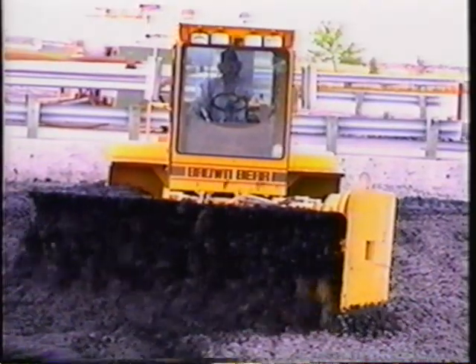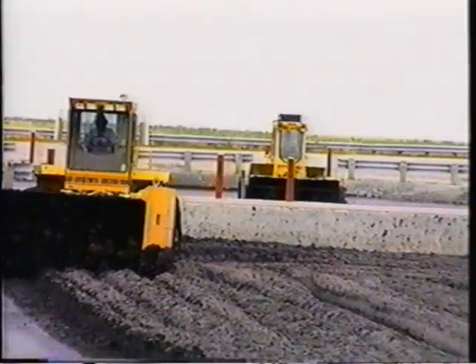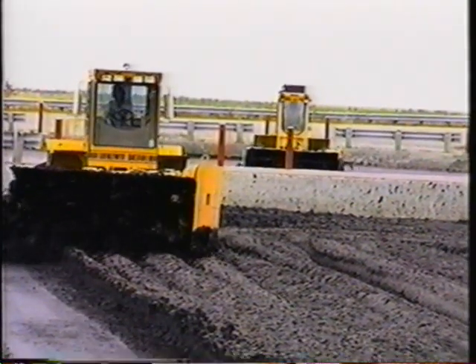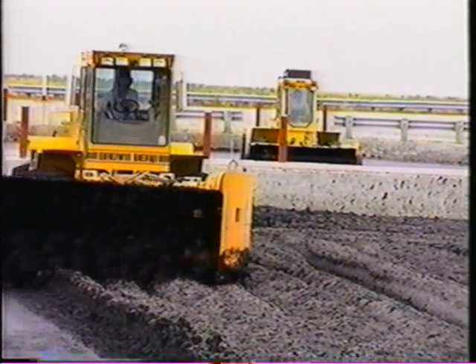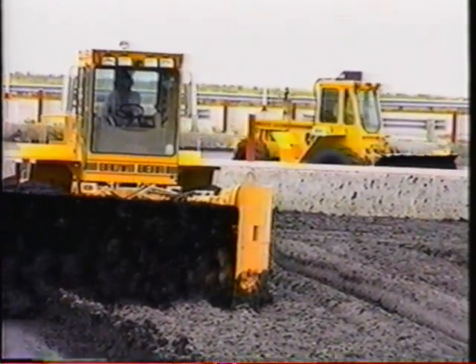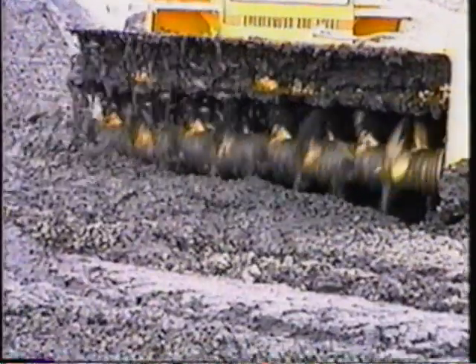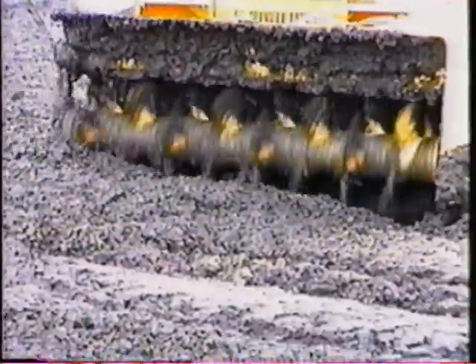The aerator's reverse rotation works the sludge from the bottom up and to the side, aerating all material to ground level. It should also be mentioned that this is the only unit that can build its own windrows initially. Once the material is formed into windrows, alleyways between the windrows are not necessary with this machine, so there is a great reduction in space requirements. Over the past 15 years, the Brown Bear auger aerators have been incorporated into numerous cities' sludge drying operations, and we'd like to see them in yours.